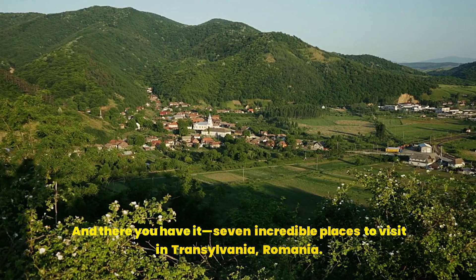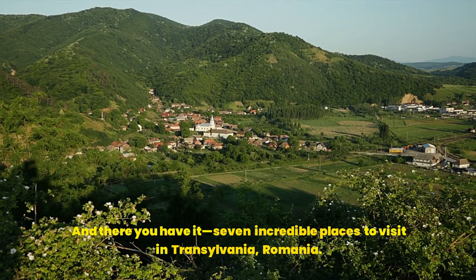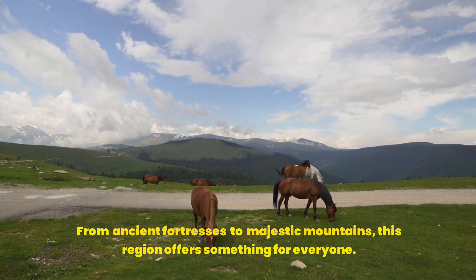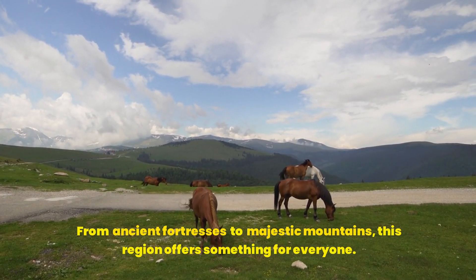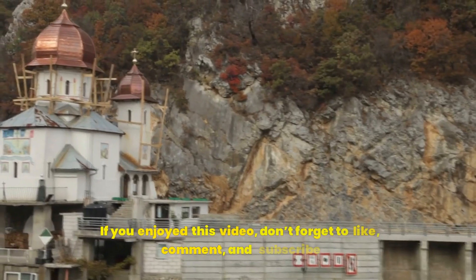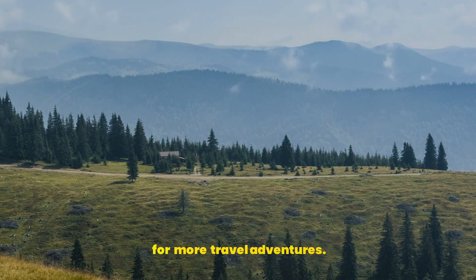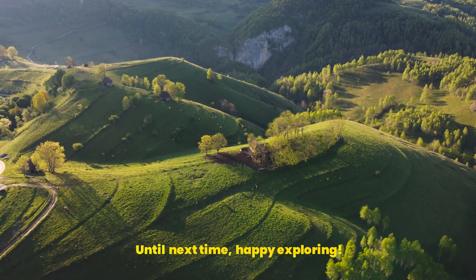And there you have it — seven incredible places to visit in Transylvania, Romania. From ancient fortresses to majestic mountains, this region offers something for everyone. If you enjoyed this video, don't forget to like, comment, and subscribe for more travel adventures. Until next time, happy exploring!